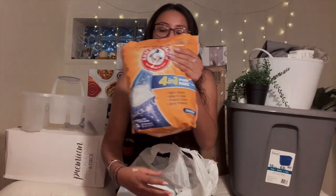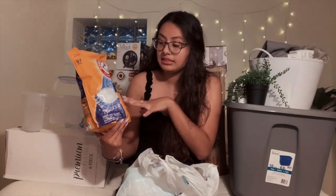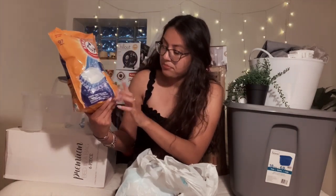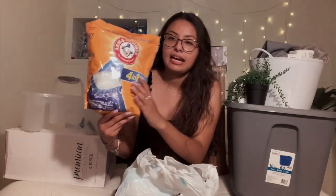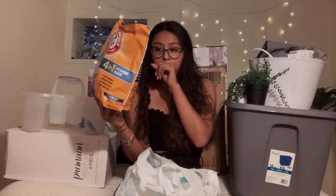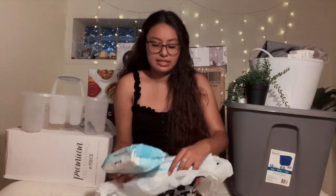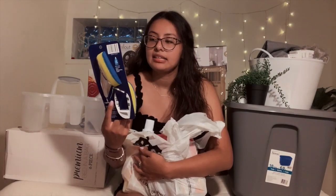First thing I got was this pack of laundry pods — they're Arm & Hammer. I like Arm & Hammer because it takes away stains and odors. I got this four-in-one with 97 pods and this thing was 10 bucks. I know at Target or Walmart these would be way more than 10 bucks, so I did good with that.